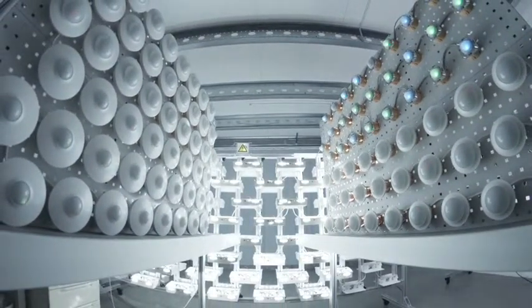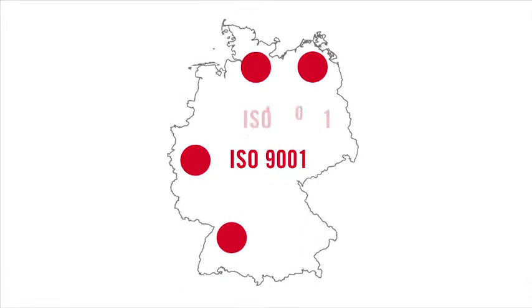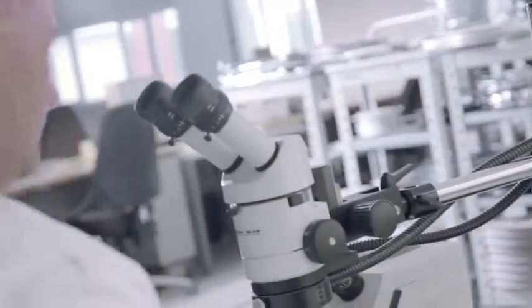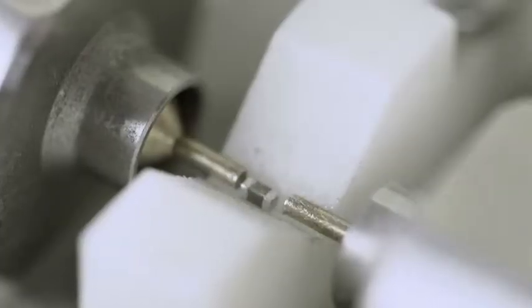Our unrivalled expertise also comes into play in our four ISO-certified manufacturing plants in Germany, where we guarantee top quality from A to Z. Here we receive individual components for our products from selected suppliers and check them without delay, to ensure seamless error and quality management.